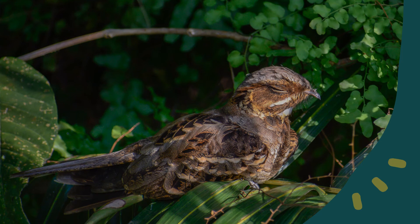On one side of the red bridge, a large-tailed nightjar shuts its eyes after an intense night of activities. Large-tailed nightjars are nocturnal creatures. They feed on night-flying insects at dusk.